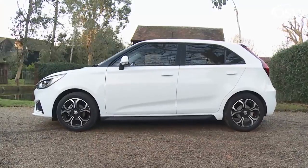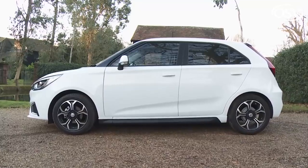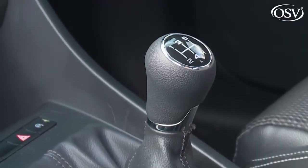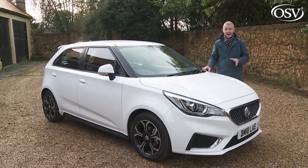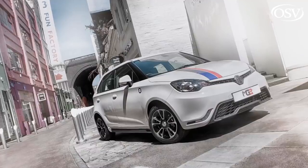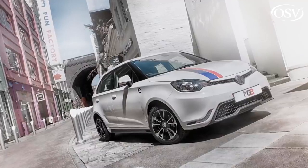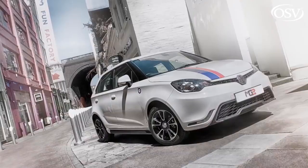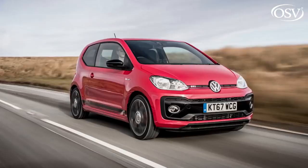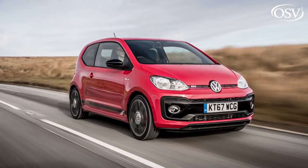The MG3 range continues to be a simple one: a single five-door body style, a single 1.5-litre normally aspirated petrol engine and a single transmission option — a five-speed manual gearbox. Prices start from around £9,500 for the entry-level Explore variant — about £800 more than the pre-facelifted MG3, but still exceptionally good value. Basically, you're getting a supermini-shaped, B-segment, Fiesta-sized car for the price of a city car-shaped, A-segment, Volkswagen-upsized model. That's a decent deal in anyone's book.